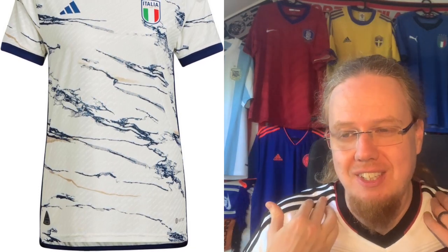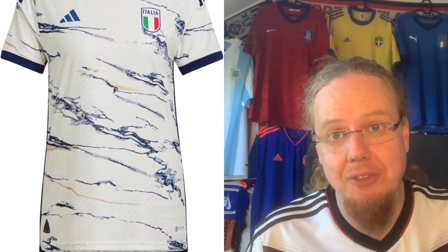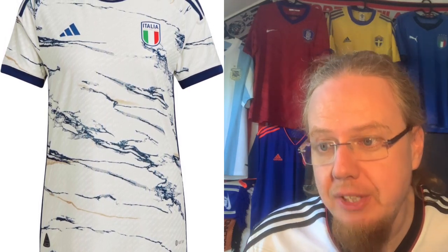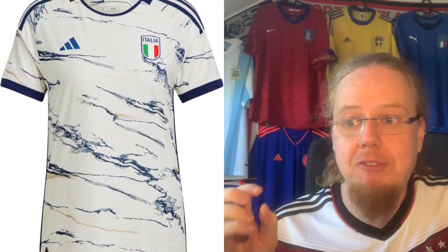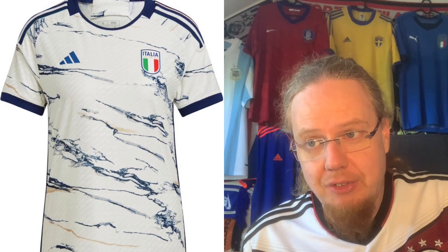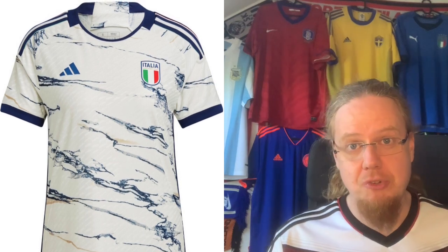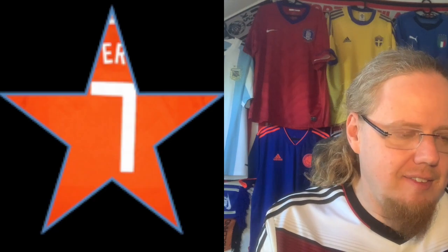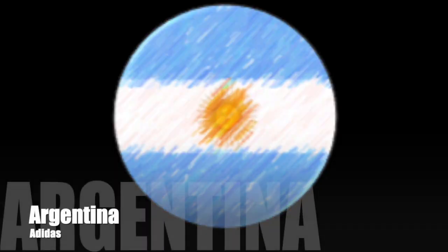In principle the away jersey is better; however, the color construction is a little weird. I do like that the marble pattern is all out — I can't get why we'd have an Italian jersey with a marble pattern, but walk around Italy and there's a lot of marble, so it makes sense. I wish it was a little more subdued. The Adidas logo and federation crest look a little out of place, and the color is just plain weird — that off-white that the Argentina World Cup winner had. It's again a seven.